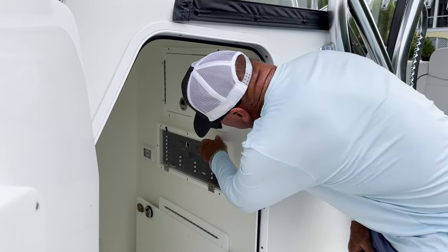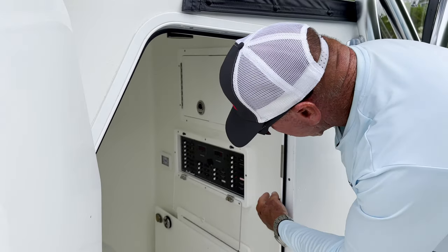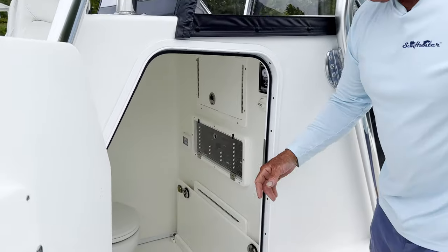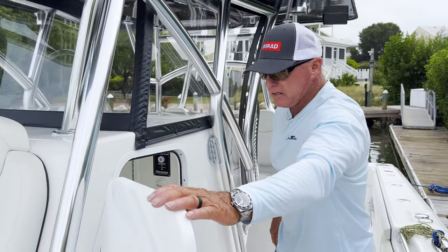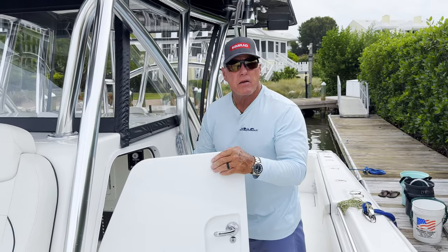As you can see, I have all my breakers in here as well — easy access if I have any issues. I had them put a head in this boat. My wife likes amenities like that. It's very user-friendly, easy to get in and out access-wise, and stays very dry in there for daily stuff that you want to store.